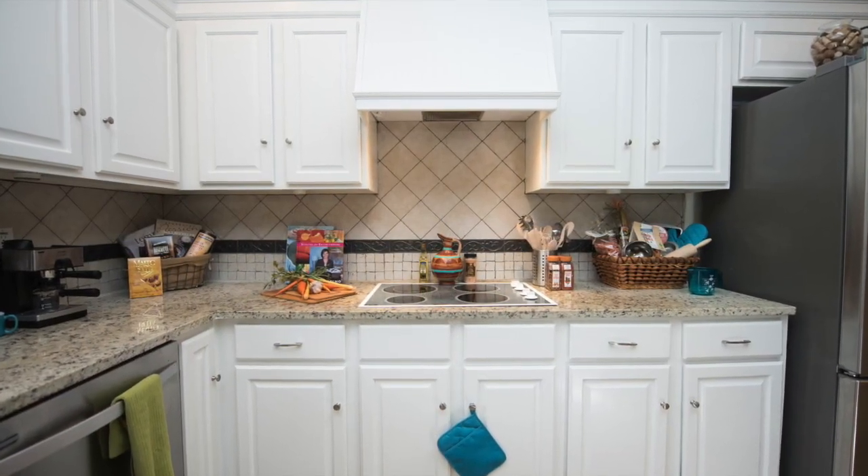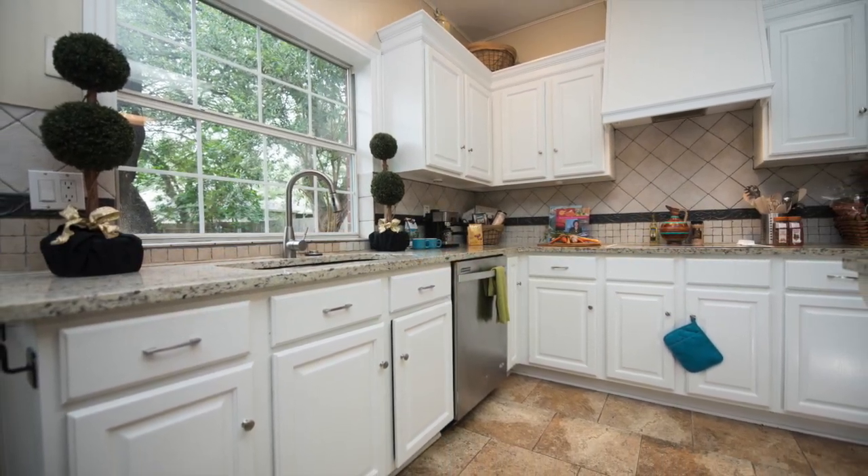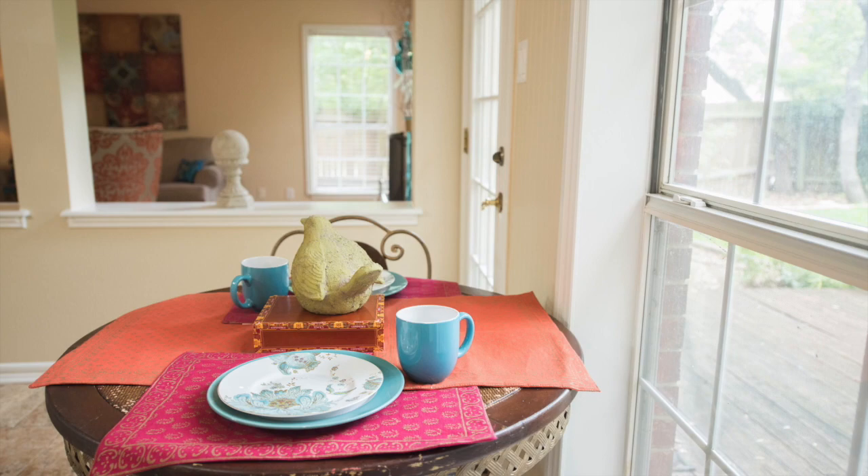This home has all the space you could want, with over 3,400 square feet, 5 bedrooms, and 4 full bathrooms, a formal dining room, a study area, living space, and upstairs loft.